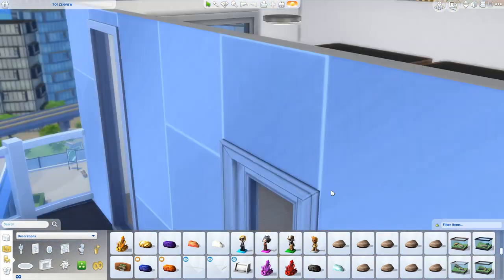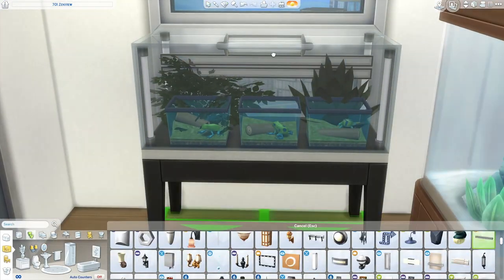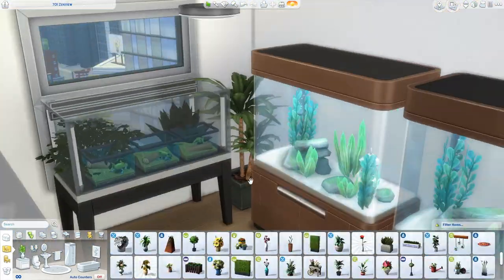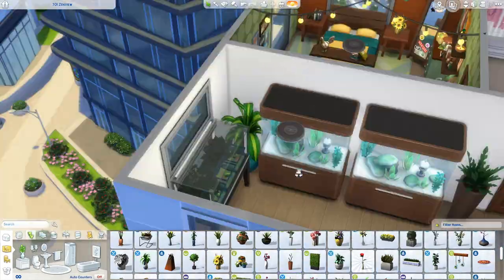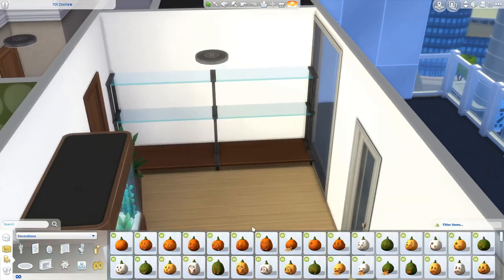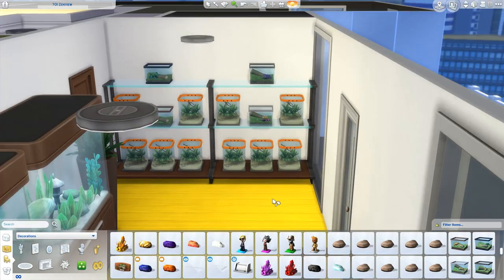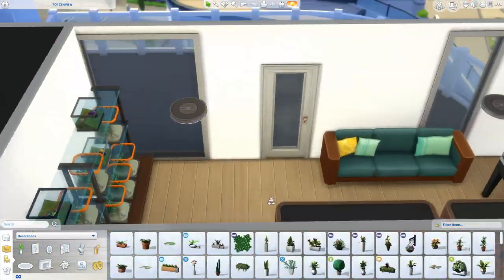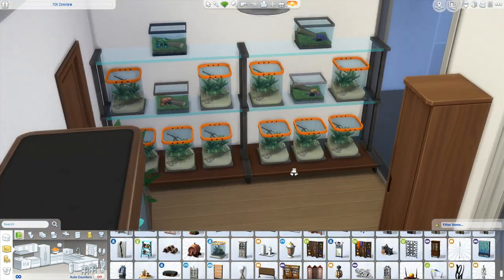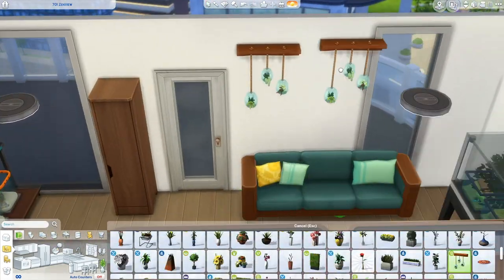We're also going to have a couch in here, so you can imagine sitting and holding your pets or watching them climb around. There are no snakes by the way — I don't think you can capture snakes in the Sims. I added a little cabinet to look like it could hold all the pet's food. And that's pretty much it for the animal room.